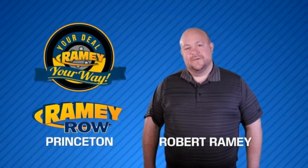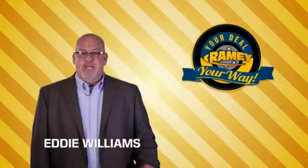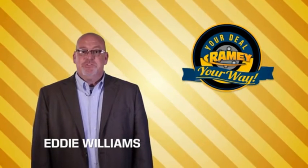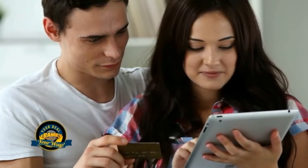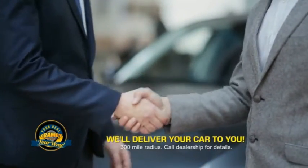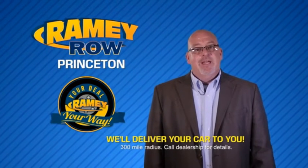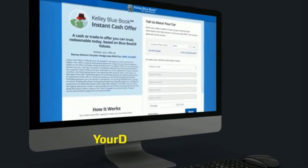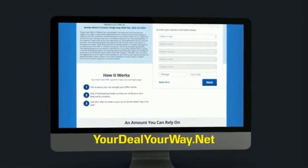For years, Ramey Auto Group has been doing the deal with our customers. We do the deal. Times are changing — we're still doing the deal, just better. Now you can shop online and do your deal your way, from shopping to valuing your trade and negotiating a price. You can do it all from home. Ramey is making your deal easier and giving you the most convenient car buying experience around. Most of our customers that start their deal online are in our showrooms less than an hour and on the road in no time. Check us out at yourdealyourway.net and find a new way to do the deal, only at Ramey.